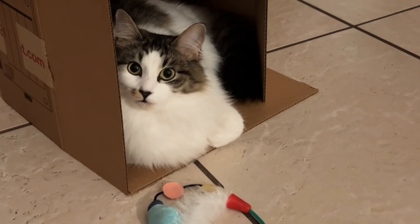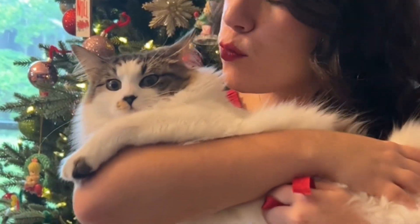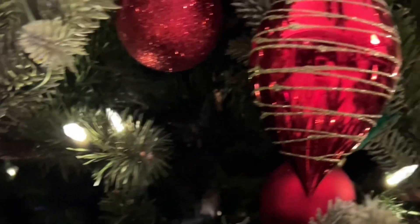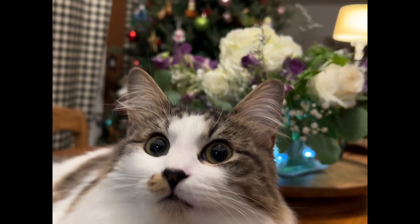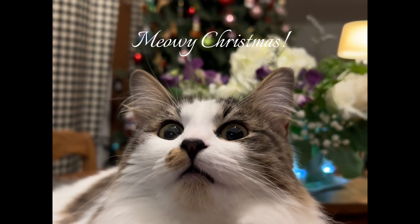Iris brought us so much joy this Christmas season. Even if she was a little annoyed to pose for pictures. We are so happy that she's a part of our family, and that she'll get to be a part of our Christmases going forward. Meowy Christmas to all, and to all a good night.